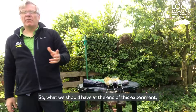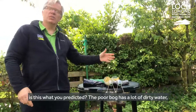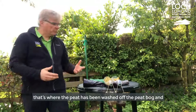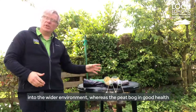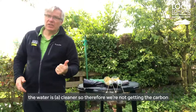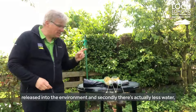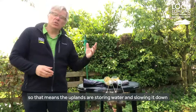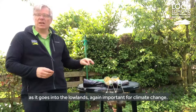So what we should have at the end of this experiment — and what you predicted — is that the poor bog has a lot of dirty water, where peat has been washed off the peat bog and into the wider environment, whereas the peat bog in good health produces cleaner water, so we're not getting the carbon released into the environment. And secondly, there's actually less water, which means the uplands are storing water and slowing it down as it goes into the lowlands — again, important for climate change.